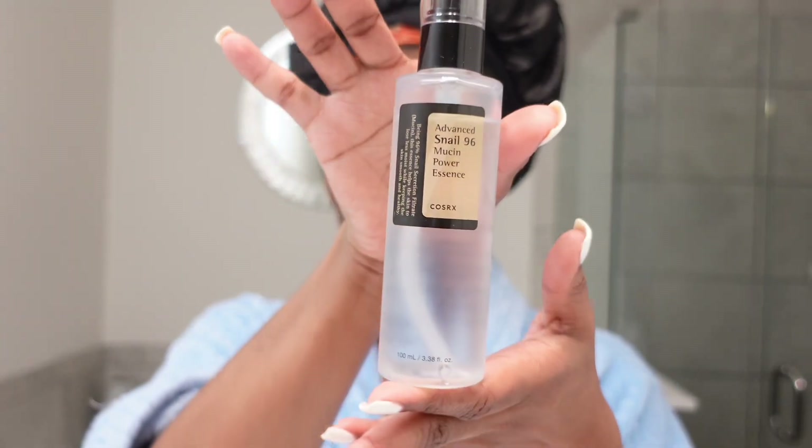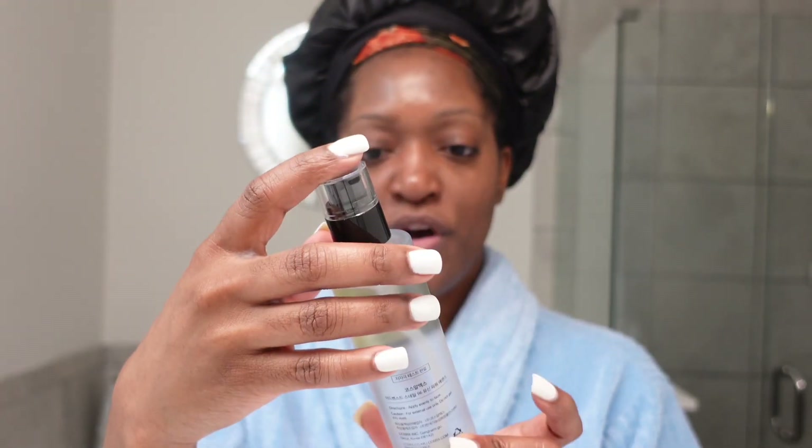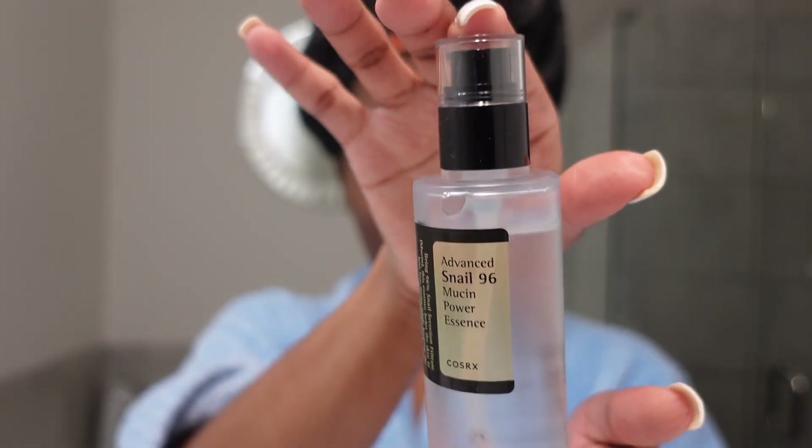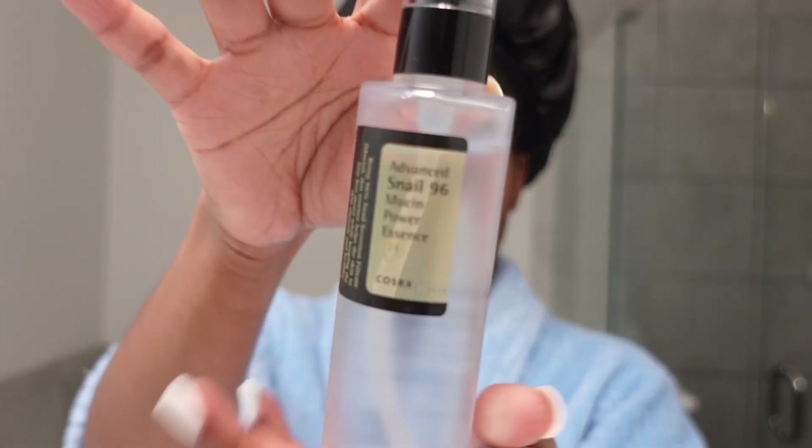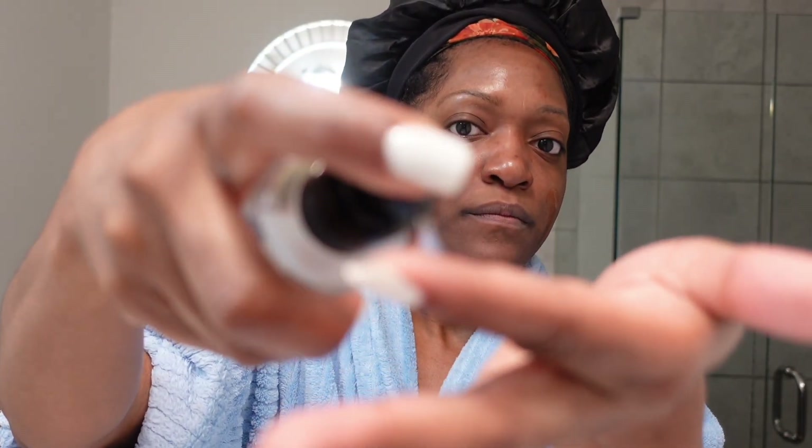I don't exfoliate in the daytime because I have a lot of hyperpigmentation — I don't want to cause any more dark scarring or dark marks on my skin. So this is my new skincare item, and I know y'all probably have seen this all over — it's a Korean skincare product, the snail mucin. I'll put the link in the description because I did get it off Amazon. So I just do one pump — do you see how sticky it is? — and I put that right there, and this glides on real smooth.